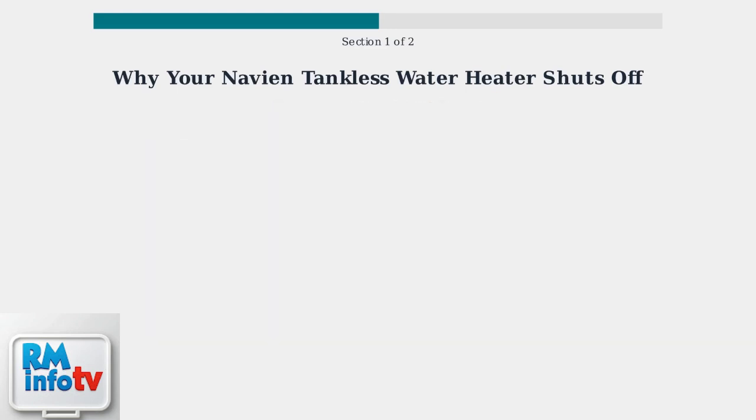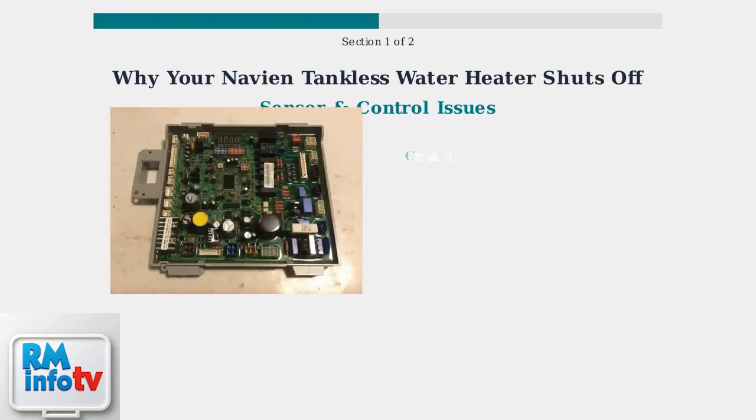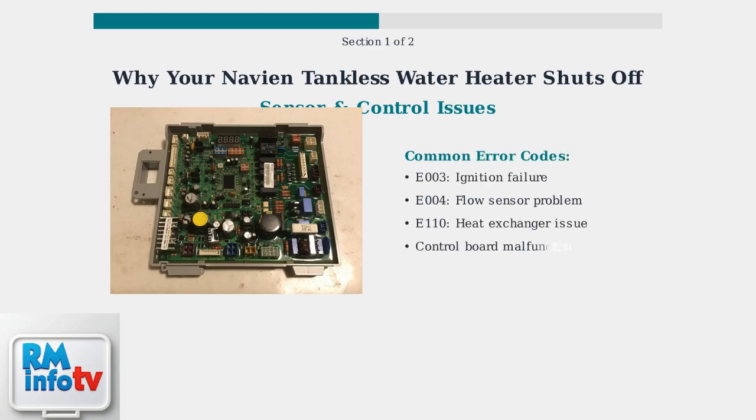The third cause involves sensor malfunctions and control board issues. Modern Navian units display error codes that help identify specific problems with ignition, sensors, or the control system. The control board monitors all sensors and displays error codes when problems occur. These codes help identify whether the issue is with ignition, flow detection, heat exchange, or the control system itself.